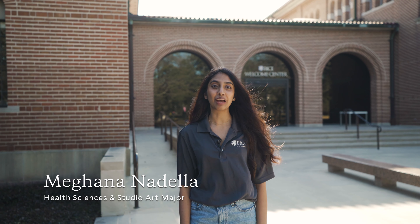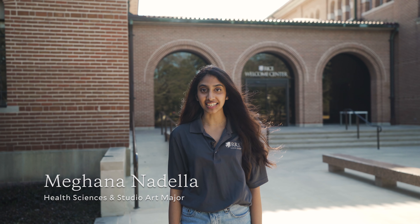Hey everyone, my name is Meghana. I'm a current junior, originally from Allen, Texas, studying Health Sciences and Studio Art. Today I'm going to be showing you around Sewell Hall.